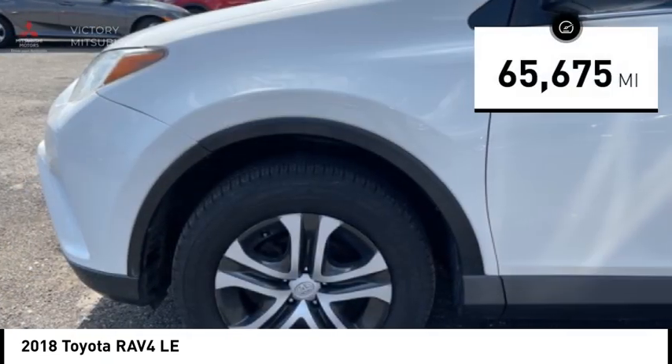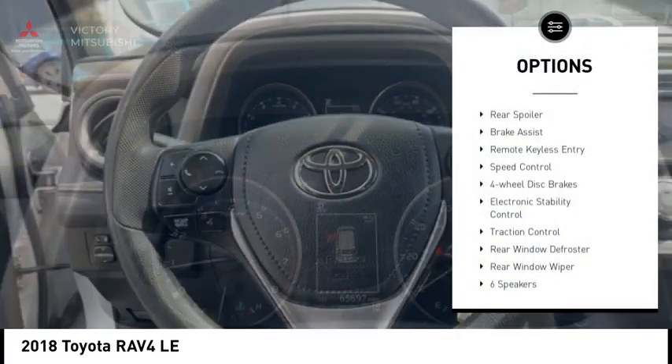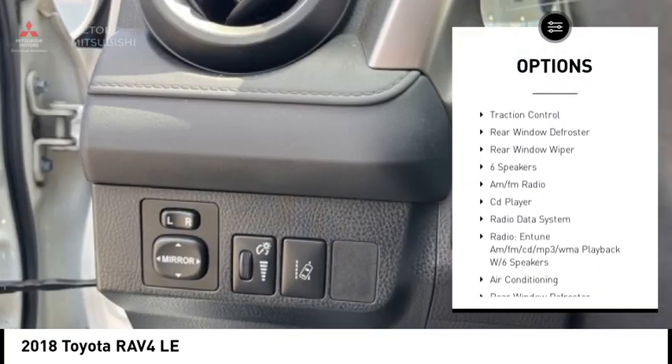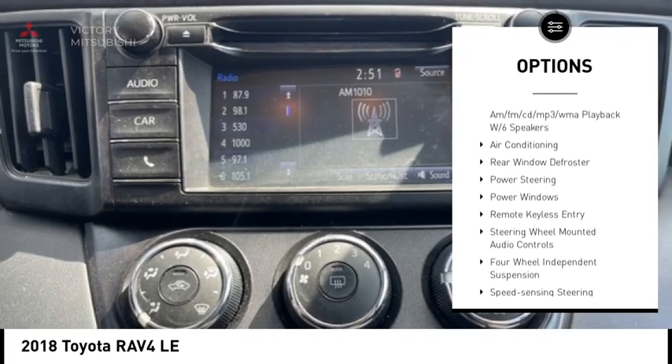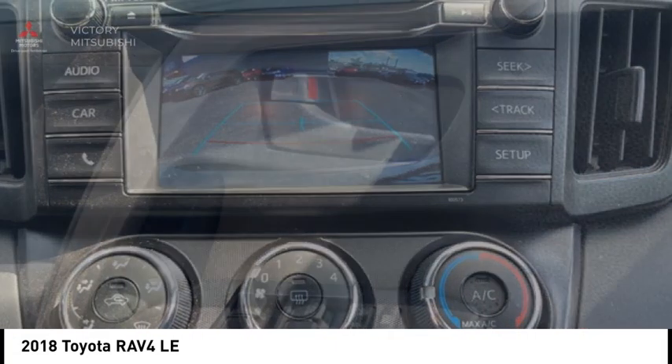This vehicle has less than 70,000 miles. Here are some of this vehicle's great options: rear spoiler, brake assist, remote keyless entry, speed control, four-wheel disc brakes, electronic stability control, traction control, rear window defroster, rear window wiper.